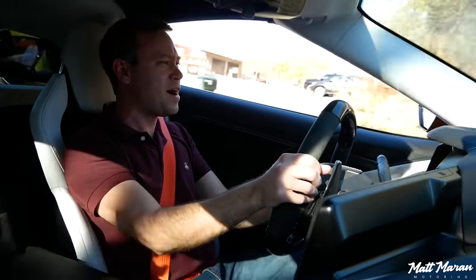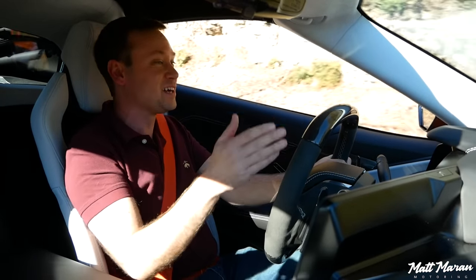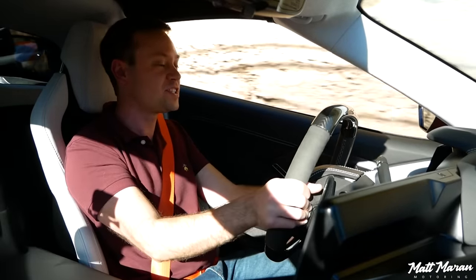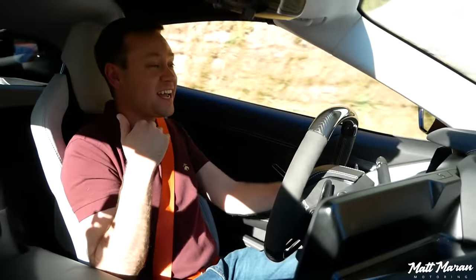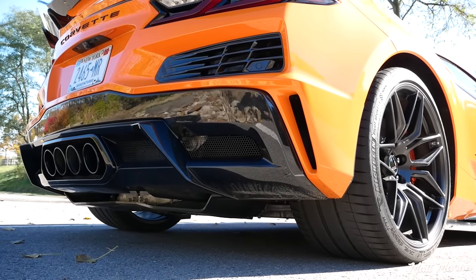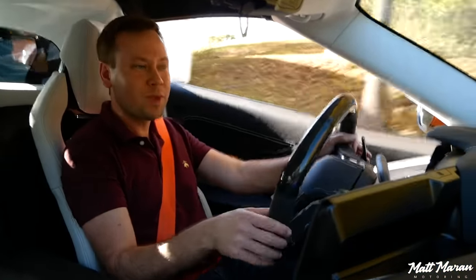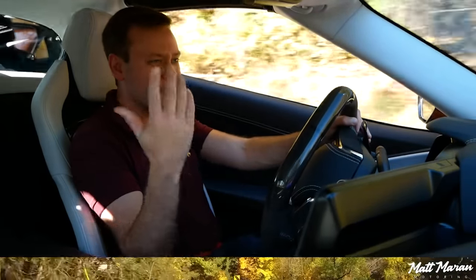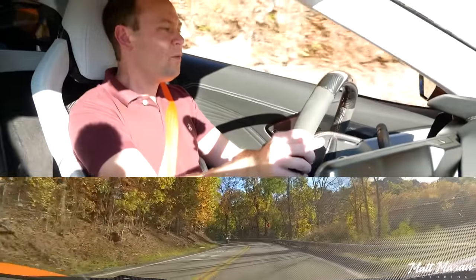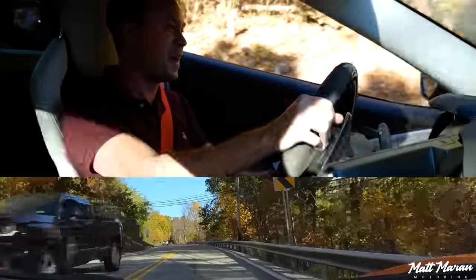The way the Z06 deploys power is so impressive — even with the wheel turned and under heavy throttle, it grips flawlessly with no issues, partly thanks to those 345-wide rear tires. In sport mode, the exhaust produces incredible crackles and pops. Out of corners, it just explodes — the grip is impressive even on the Pilot Sport 4 tires fitted to this car.